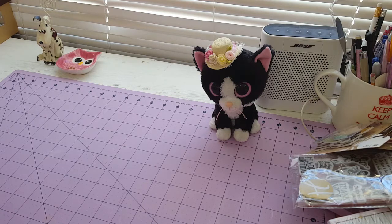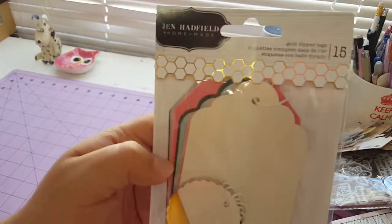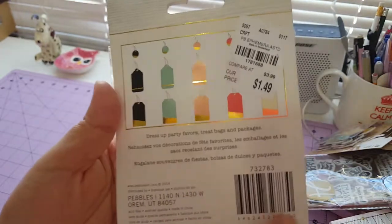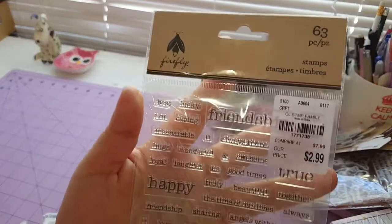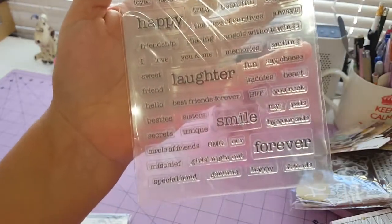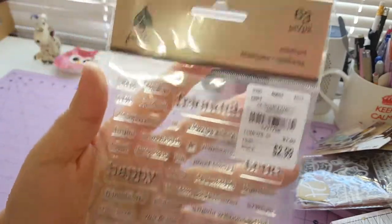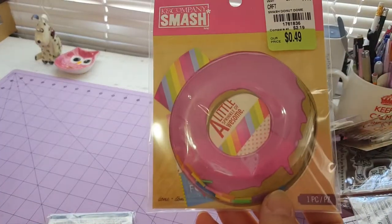I'm sorry guys, I have a little very strong allergy. Look at these ducks — they're so really beautiful with gold foil! This is what you get inside for $1.49. I think this is really really cool because I need the letters.